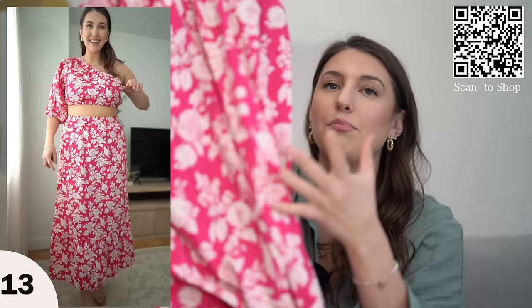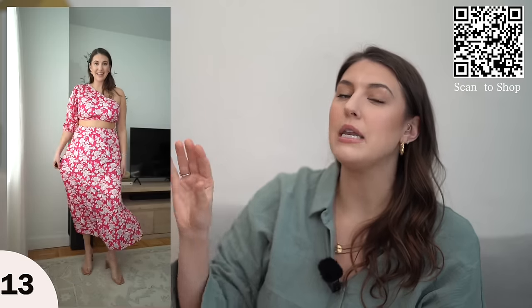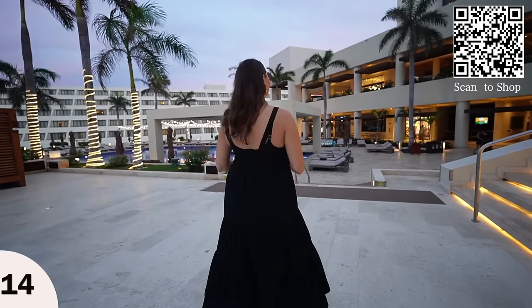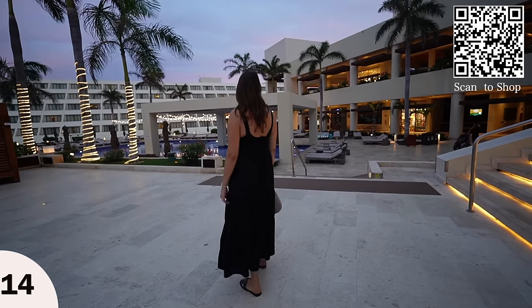Here are some other dresses I'm bringing. The first one is actually a set in this pretty floral printed pink fabric — it comes with a maxi skirt and a crop top. It's not as dressy as my other things, but if I'm going to maybe an early dinner or want to do a sunset cocktail kind of look, I'll be wearing this. Then I have this long black maxi dress — it looks so sophisticated and high end designer. You can wear this in the evening with heels or as a beach cover-up during the day with sandals. I also got it in this nude color — I feel like with a tan this would look really cute and I love how flowy it is.